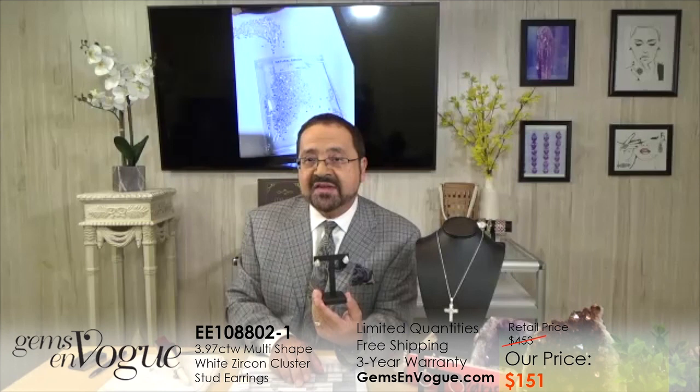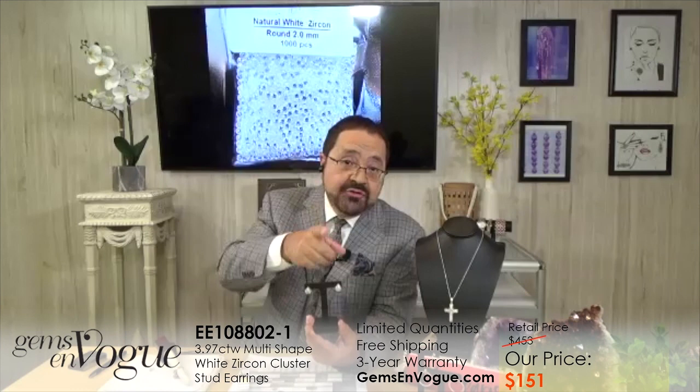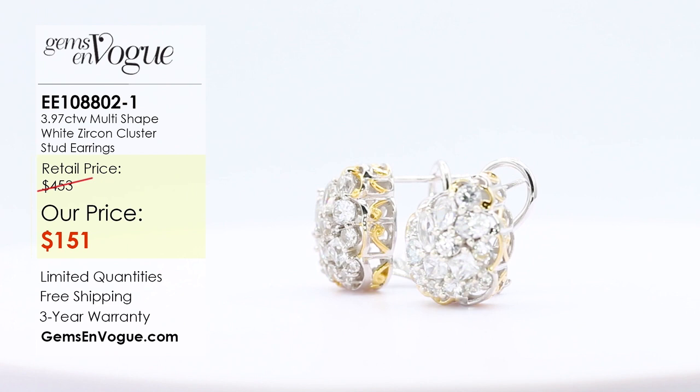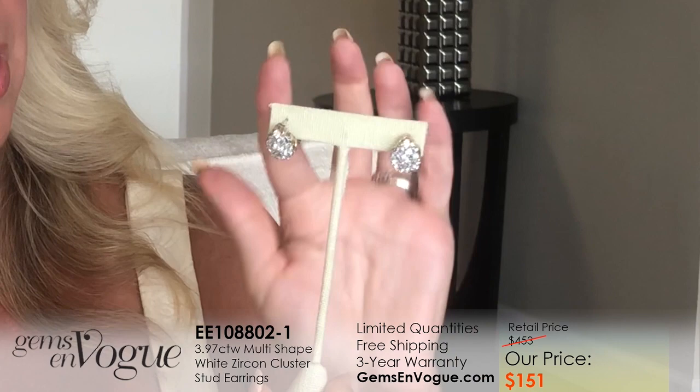I'm looking at the price — if I were on TV, these would have been $100 to $120 more. Not here. Remember, gemsonvogue.com offers direct pricing from our factory direct to your home, with free shipping and handling. All the detail on every single piece from the earrings to the pendants to the rings — and that 18-karat gold, which is 75% pure gold, wraps around the sterling palladium. The oversized omega backs keep the earring perfectly stationary in the ear, and the back of the earring is finished off for our customers.